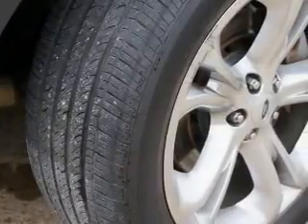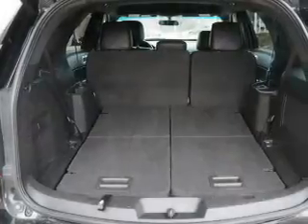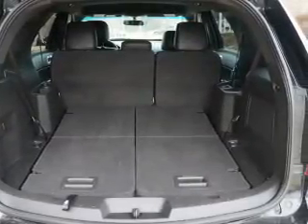Keyless entry, leather seats, cruise control, Bluetooth wireless, an AM-FM stereo, a satellite radio, an alarm system. Our website offers more information on all of our vehicles.